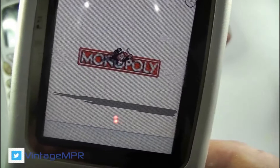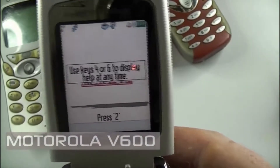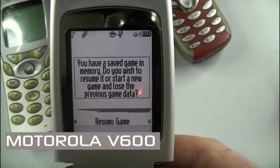Here's a quick demonstration of Monopoly loading up on the handset. Some of the other features of this Java-enabled handset included predictive text input, voice memo dial, changeable front covers, and an organizer.